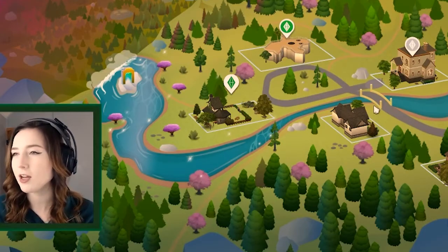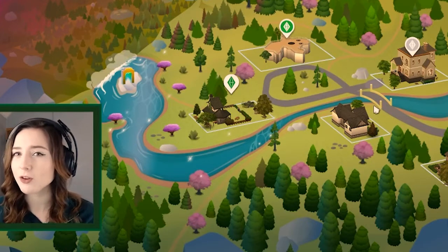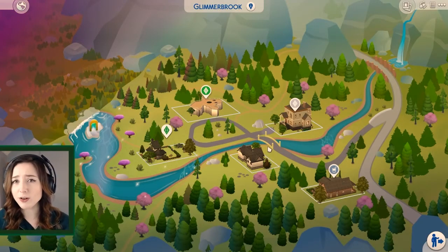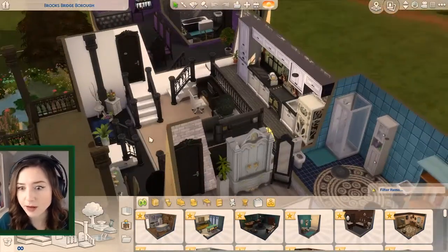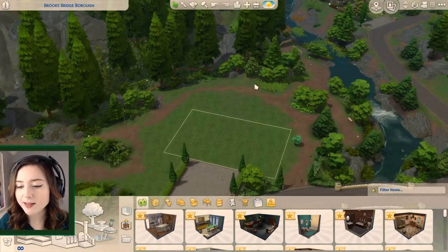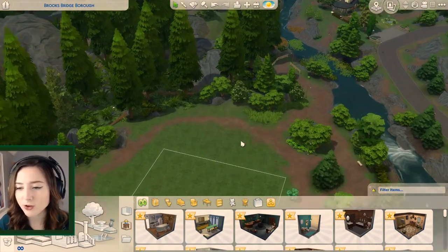I feel like we all have a Slytherin in us. Slytherin is my second house and I actually did the Harry Potter quiz the other day — the new one — and it said I was Slytherin, and I was like, Gryffindor! Oh, this house is cute. Wait, did I build this? Oh, I did. Nice. Goodbye. So this is where my Slytherin house is going to be. If you can see there in the tiny corner, that is my Gryffindor house. It's on the gallery if you want to go and check it out.